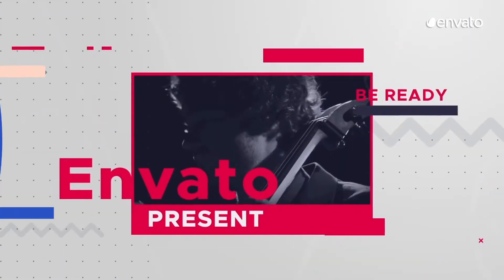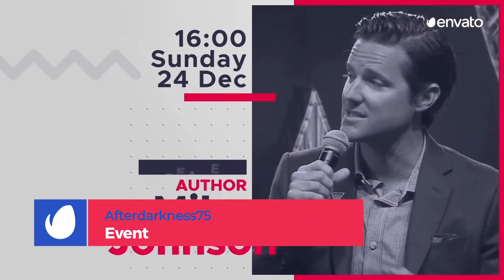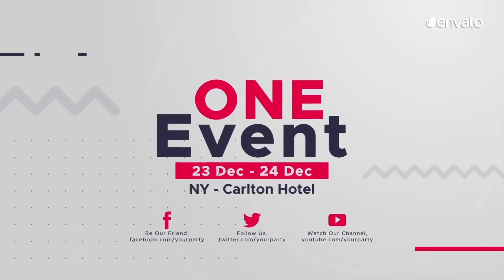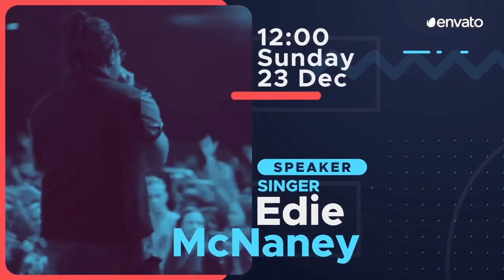Number 9: Event by AfterDarkness75. Posters, flyers, and business cards are good promotional tools, but you don't have to settle for good. Get people pumped for your next event with this template that is equipped to feature pictures, videos, and some super fast, super engaging typography.